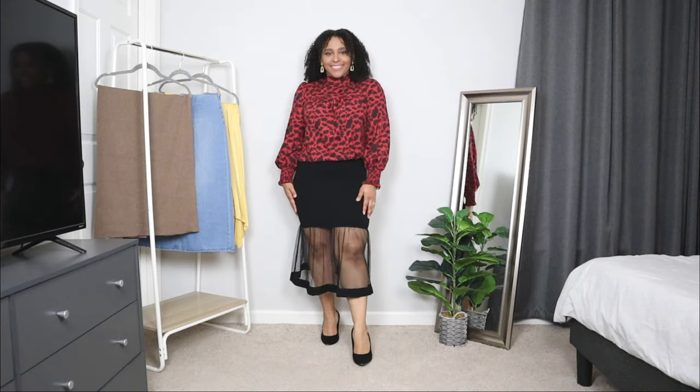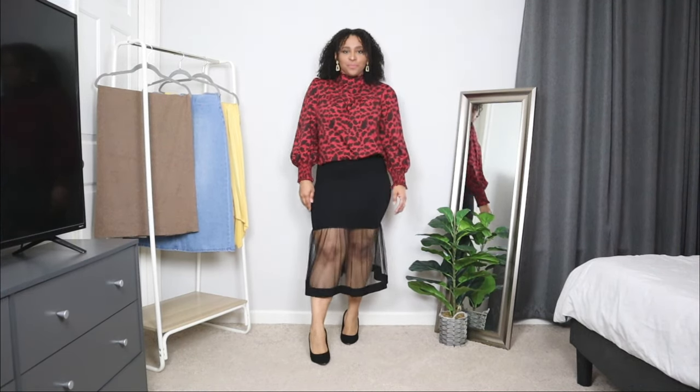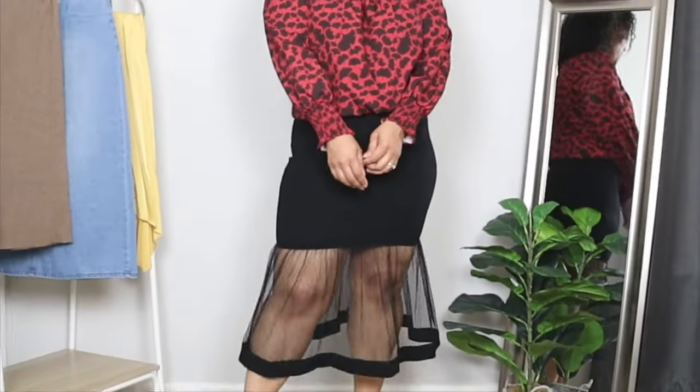Whenever I think of sheer skirts, I think of a dressy look for a date night or brunch. This black sheer skirt has a semi-sheer style and it's perfect for a dressier occasion. I'm pairing it with a printed top in a brick red color with some black print. I wanted to add a little pop of print to this look, and I think this top adds that nice subtle touch. This is a great dressy outfit idea for any date night or celebration.